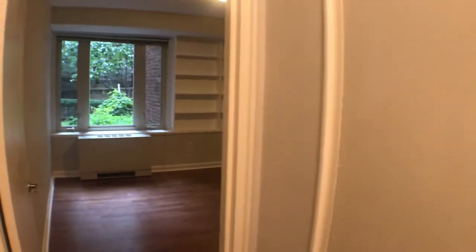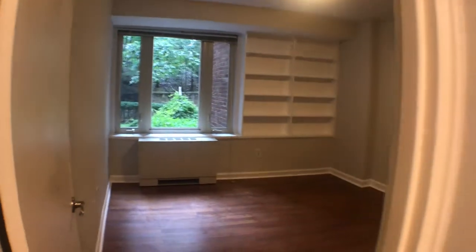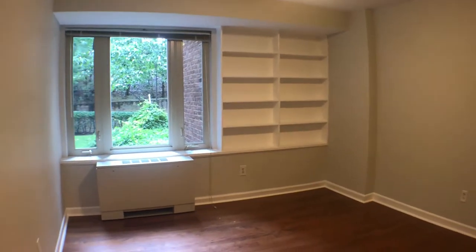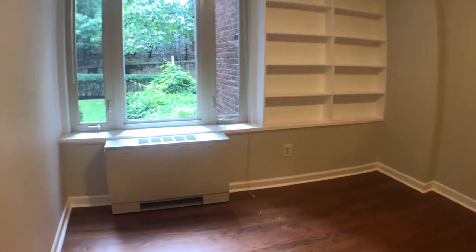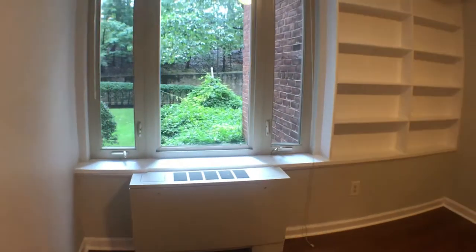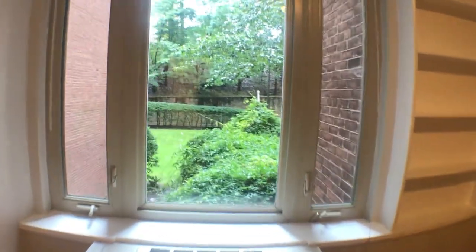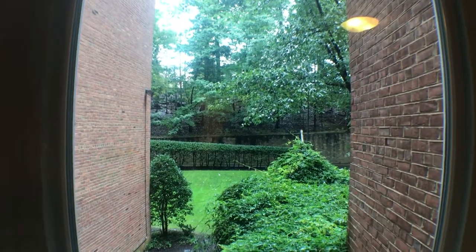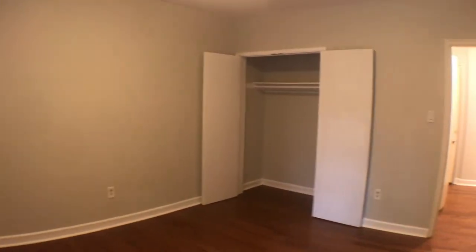We're going to go to the smaller of the two bedrooms. Beautiful built-ins right there. You see the wall unit — it's for AC and heat, controlled by the building. All utilities are included. There's another closet over there as well.